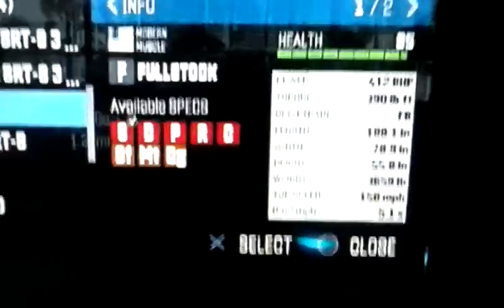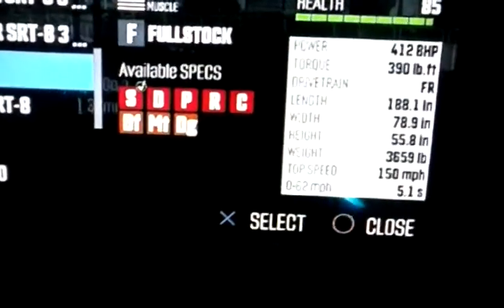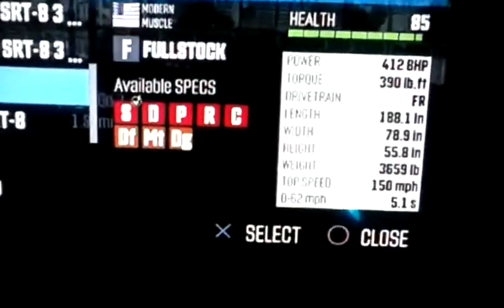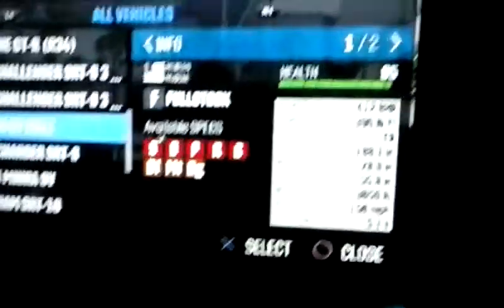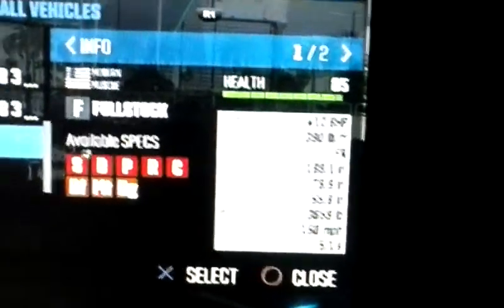Front-engined, rear-wheel drive. We have 180 inches in length, 78 inches wide, 55 inches in height — that's around 1.6 meters or something. 3,659 pounds, which is around 1,600 kilos. 150 mile an hour top speed, 0 to 62 in 5.1 seconds.